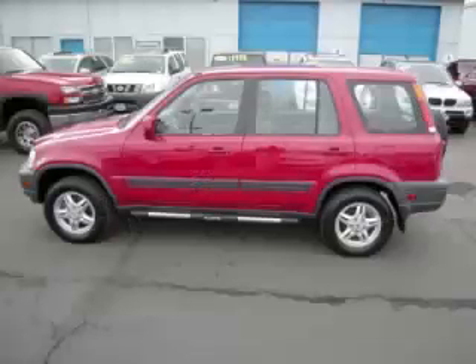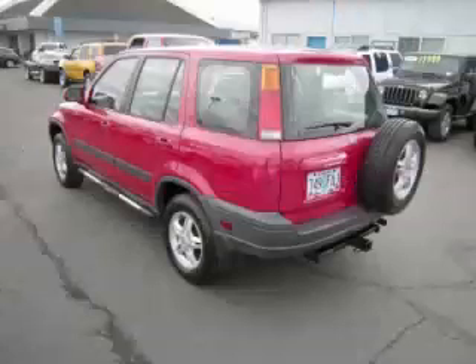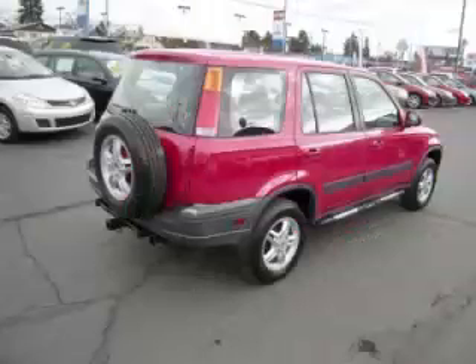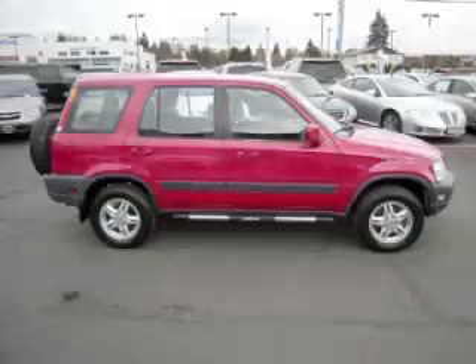This is a 2001 Honda CR-V EX 2.0L L4 engine. Top features include trailer hitch, fold-away mirrors, alloy wheels, claw seats, and rear defroster.